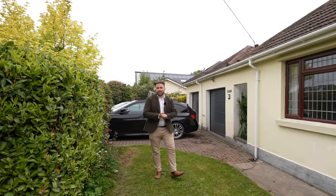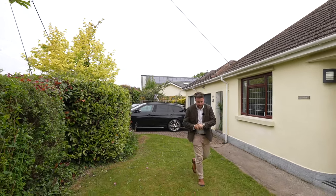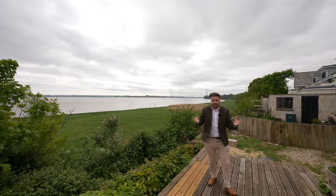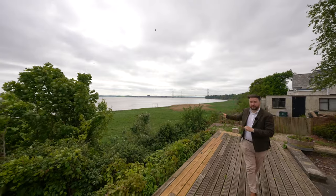Welcome to Tideways, but before we check out the inside I want to show you the best feature of this property. The best feature just has to be its position, which enjoys panoramic views over the Severn Estuary and towards the Severn Bridge.